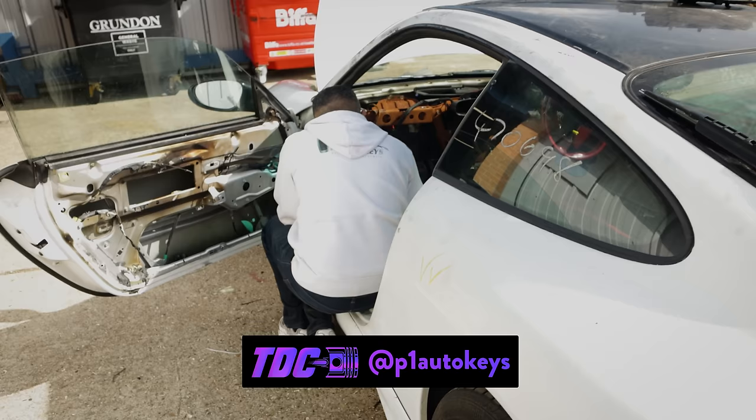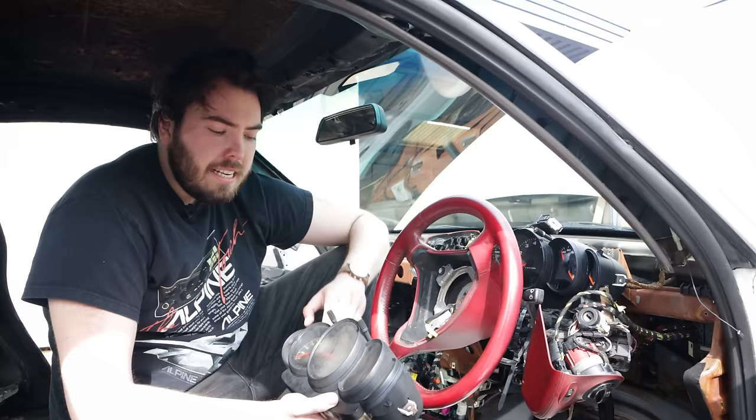As Dips made the long journey home, we got to work refitting the interior. One of the first things we noticed on this car is that nothing on the cluster worked at all — we couldn't get revs, we couldn't get speed, we couldn't get anything.